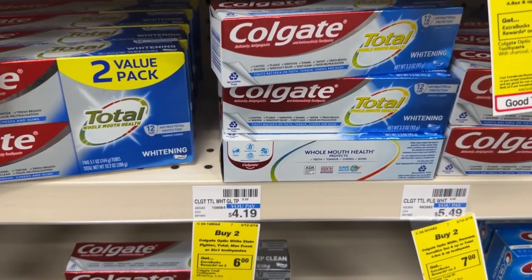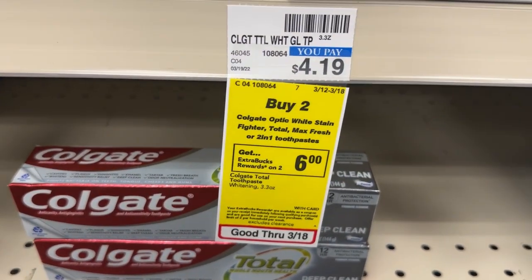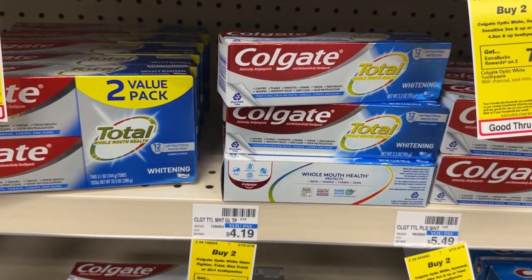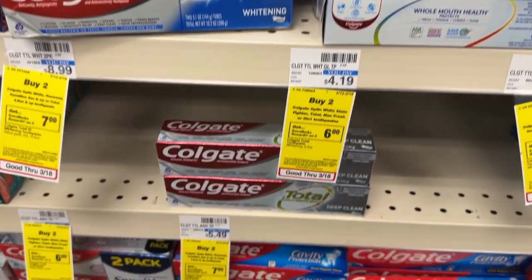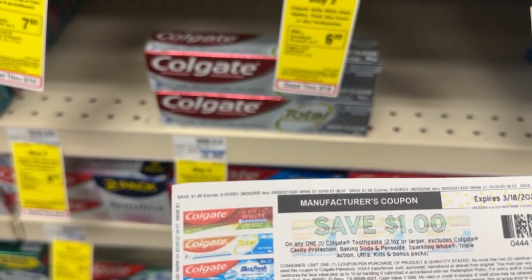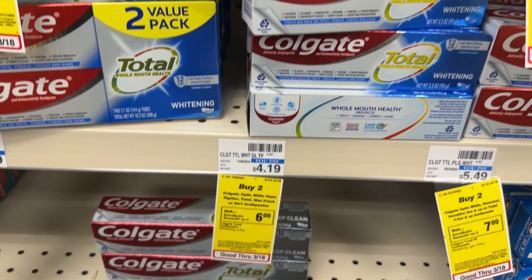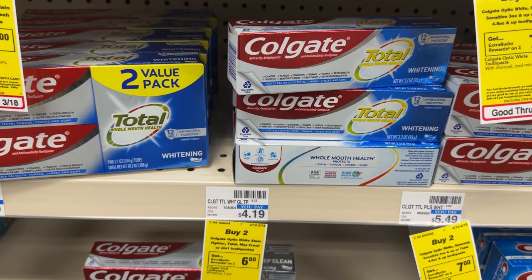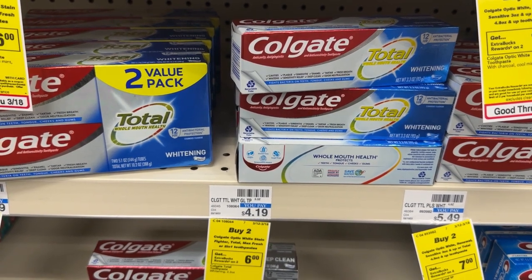The Colgate Toothpaste is on promotion this week for buy two, get back a $6 ECB. I'll be picking up two tubes for $4.19, which will come up to $8.38. I'll be using a $1 paper coupon from coupons.com as well as the $1 digital. So I'll pay $6.38, but I'll receive back a $6 ECB, making it $0.38 for both.